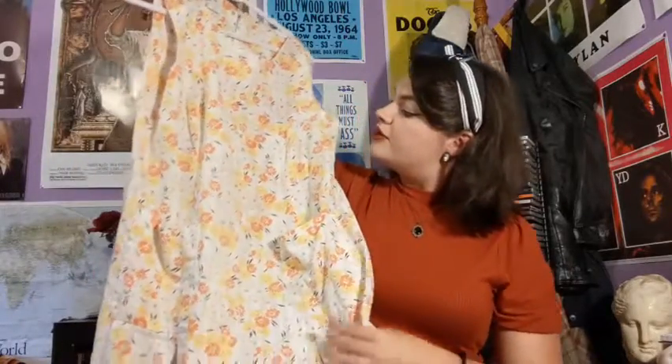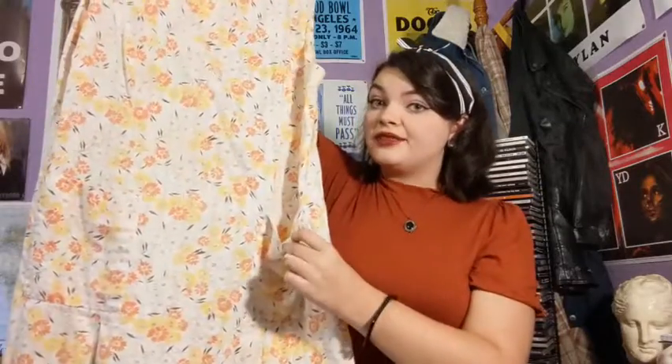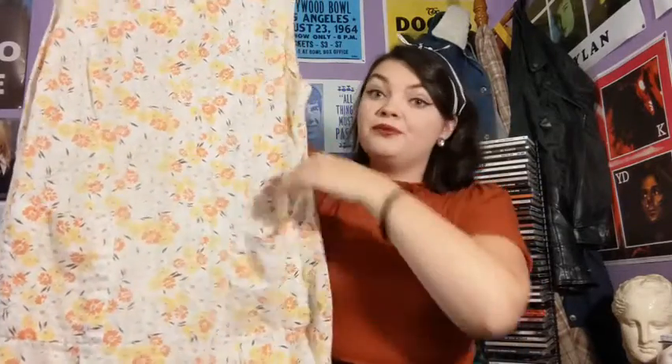First up we have this cute little 60s shift dress that I found at Goodwill. I just love the yellow and orange flowers — it just screams summer to me. It's super lightweight and it's the perfect length, just above the knee. Plus it has pockets, which is perfect for putting little snacks in there. It's amazing.